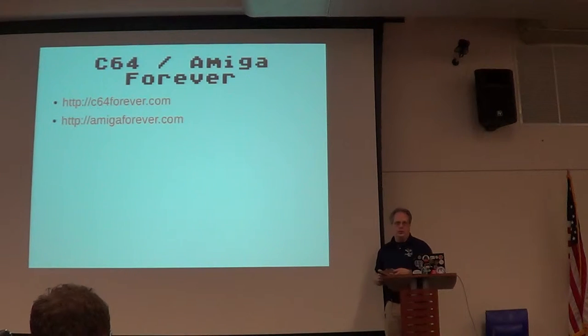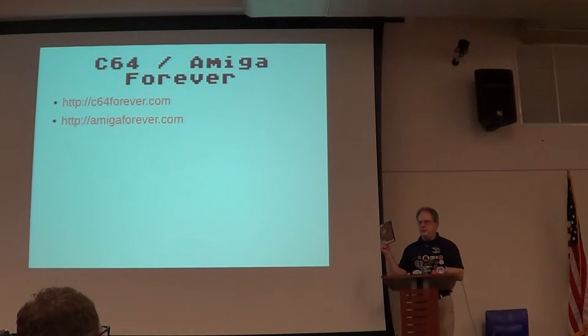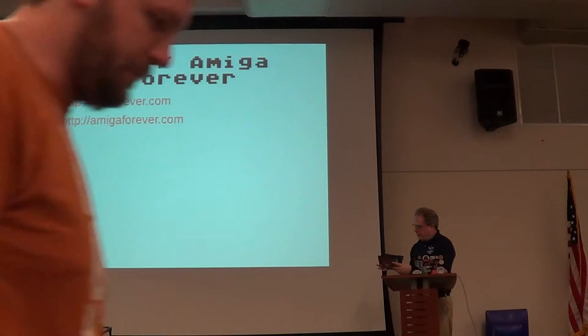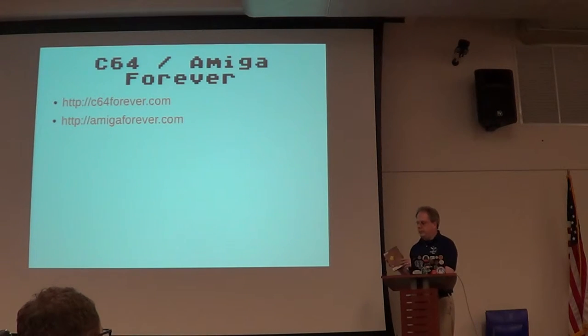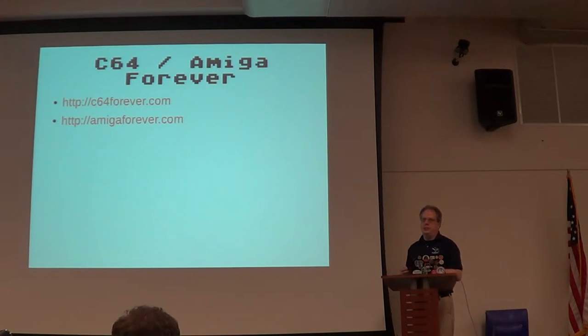I'm not entirely sure if that's 100% true, but we'll go with it for now. This disc includes several different DVDs — three DVDs of stuff. You have the Kickstart ROMs and several games on one disc, and videos on the other discs. You don't have to get the physical media; you can get a download version. It's just Windows-only at that point, so fair warning.